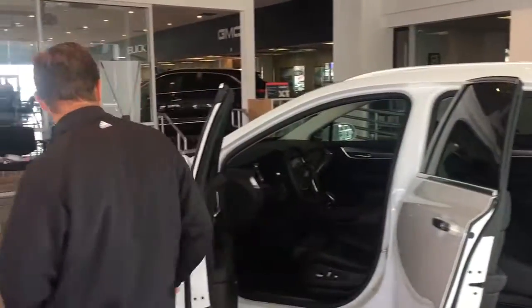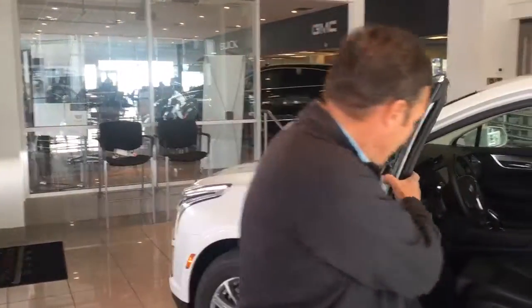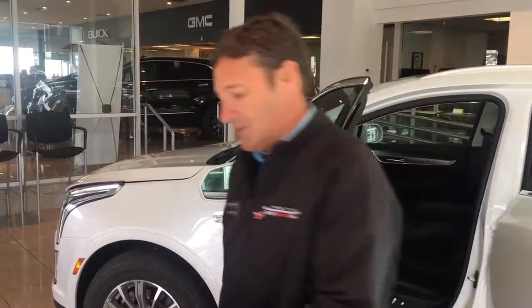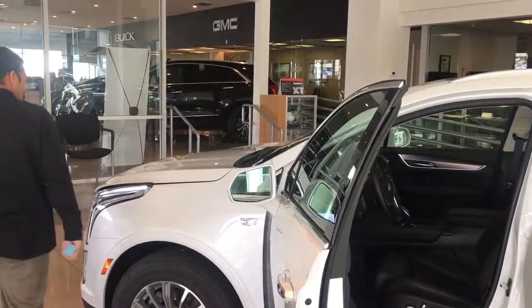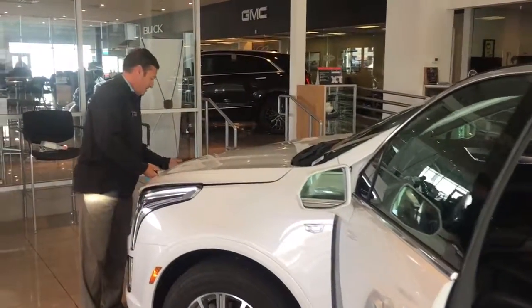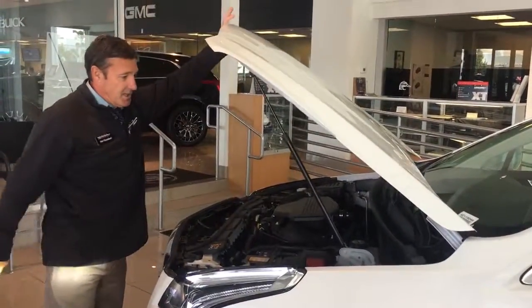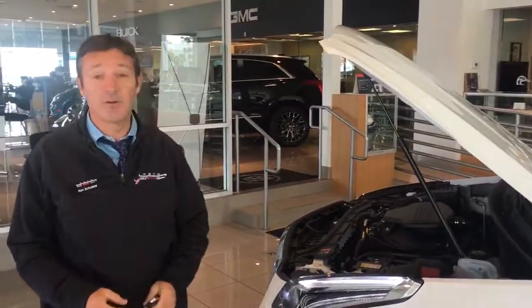Let's walk around to the front and open the hood. This car is a six-cylinder, 3.6-liter with 310 horsepower, and it actually has a towing capacity of 3,500 pounds.